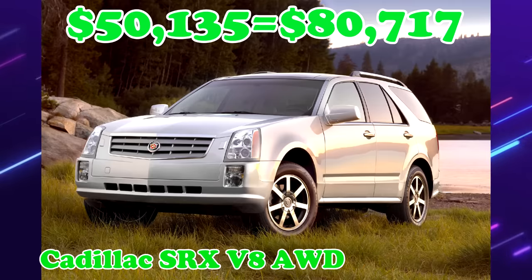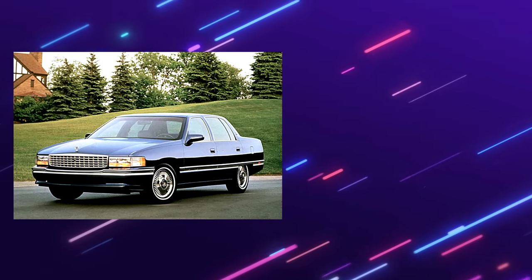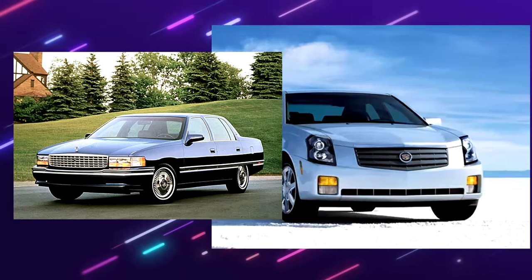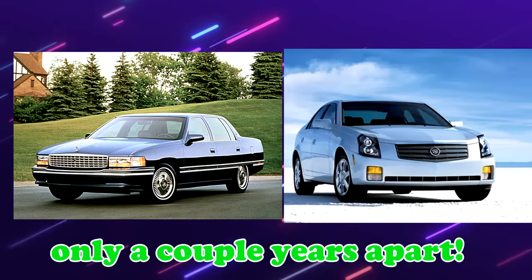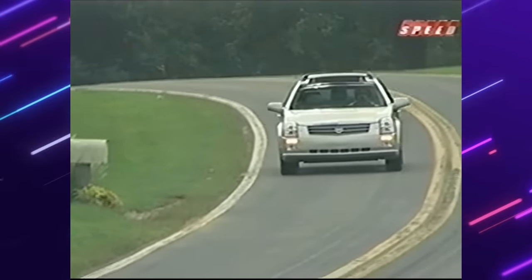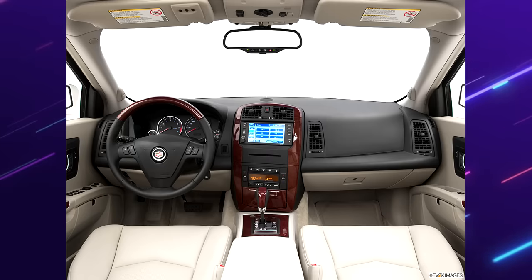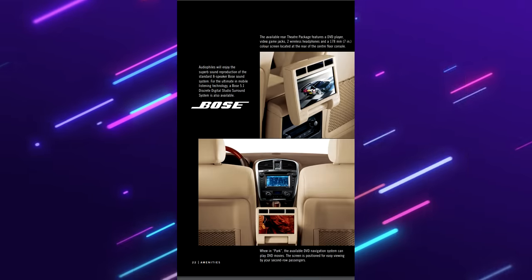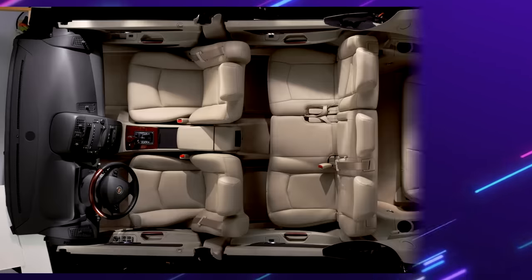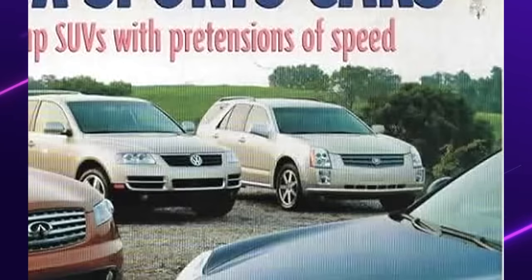Cadillac SRX. Remember I said earlier that Cadillac changed the game in 2004? This is due to the new GM Sigma platform, which ran from 2004 all the way until 2015. All-wheel drive or rear-wheel drive was offered, with AWD models being more expensive. Features included all-leather interior, heated front seats, wood trim, DVD system, sunroof, 18-inch wheels, and power foldable third-row seats. The SRX won Car and Driver's 5 Best Trucks Luxury SUV Award for 2004, 2005, and 2006.